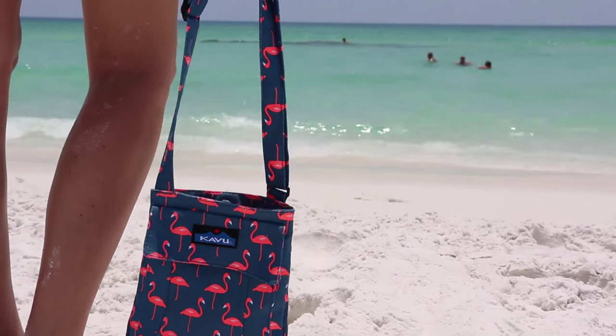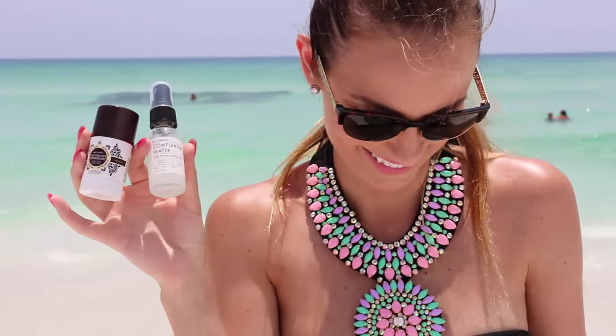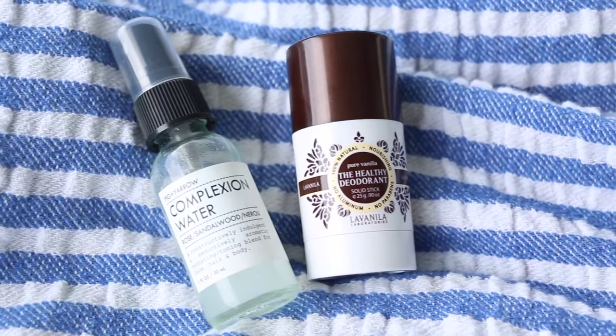Because it can get super sticky and hot at the beach, I like to have a mini deodorant with me, as well as some complexion water. An Evian spritzer will do the exact same thing — just keep your face really nice and hydrated.